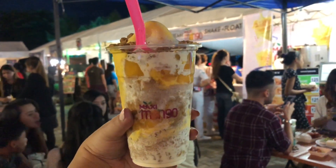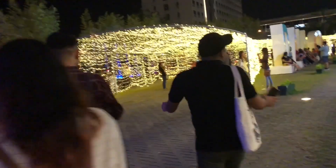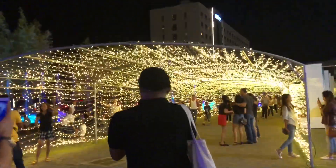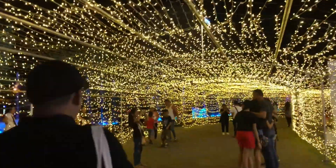We have Maxi Mango — this is their mango float. It's a holiday season again. They installed their tunnel of lights again. So nice!